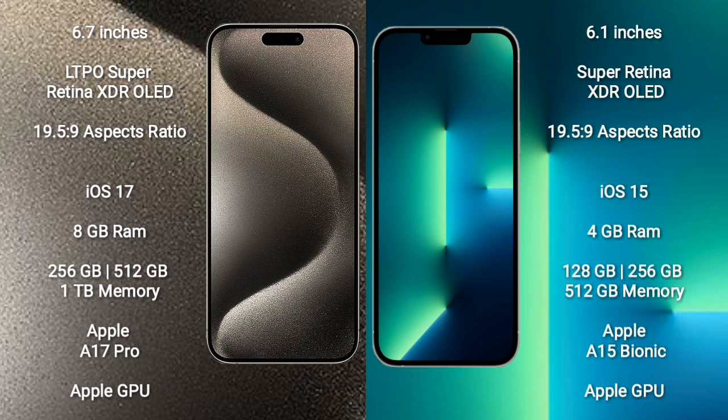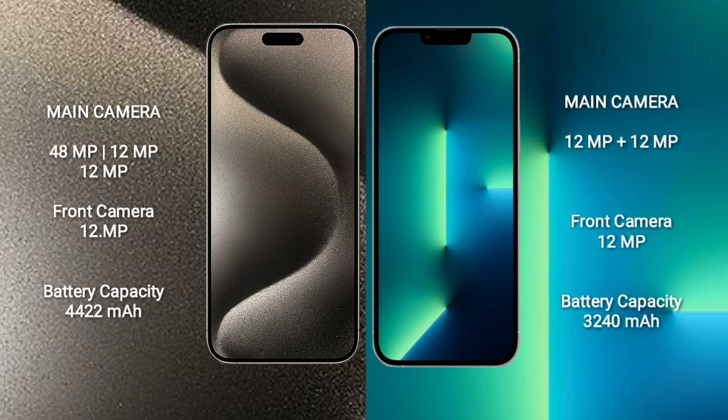iPhone 15 Pro Max comes with 8GB RAM and 256GB, 512GB, 1TB internal storage, Apple A17 Pro processor and Apple Graphic GPU. iPhone 13 comes with 6GB RAM and 128GB, 256GB, 512GB internal storage, Apple A15 Bionic processor and Apple Graphic GPU.